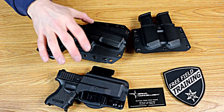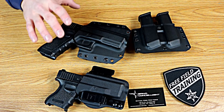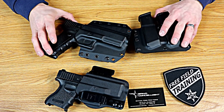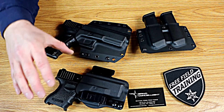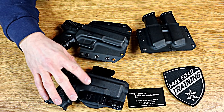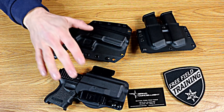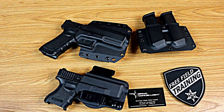Overall, Bravo Concealment gives you a lot of bang for your buck. If you want an outside-the-waistband holster that securely carries a duty-size handgun without flopping around, this works really well at a significantly lower price than many other brands. If you want an inside-the-waistband holster that works appendix, cross-draw, behind the hip, or at 3 o'clock with solid retention and clips that won't break, this is a great option. And if you later upgrade with an RMR, threaded barrel, or extended magazine, all the Bravo Concealment holsters are already set up to accommodate those accessories — so you don't have to buy a whole new holster.